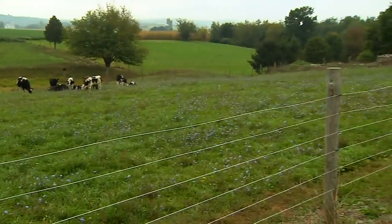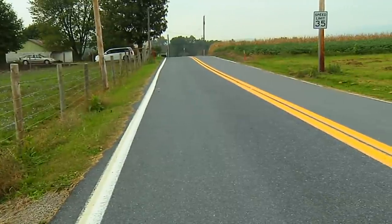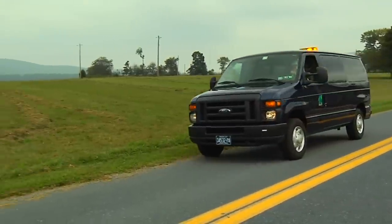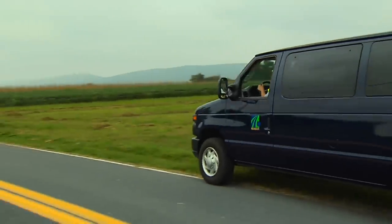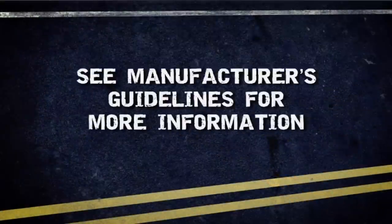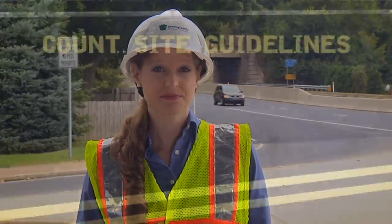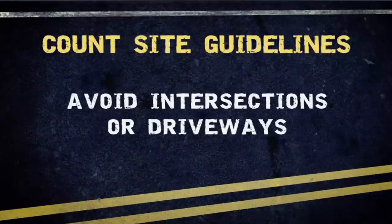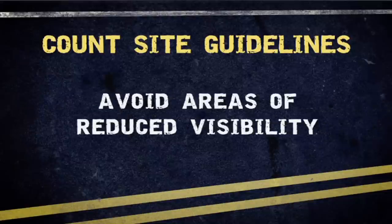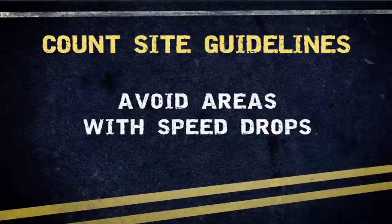When selecting the precise location to install a traffic counter, choose a section of roadway that is as straight and level as possible with a good sight distance. Make sure your vehicle is not blocking traffic and avoid heavily congested areas, as the counter could lose significant accuracy if vehicle speed is slow or if traffic comes to a stop on the road tube. Avoid setting counters close to intersections or driveways, areas with hills and curves due to reduced visibility, areas with deteriorated pavement, and areas where speeds are likely to drop, such as school zones.